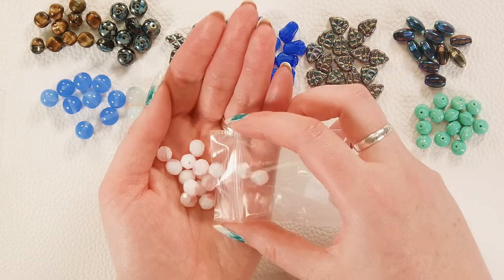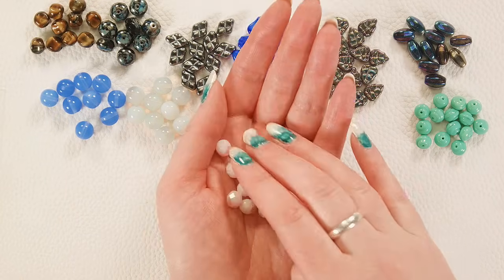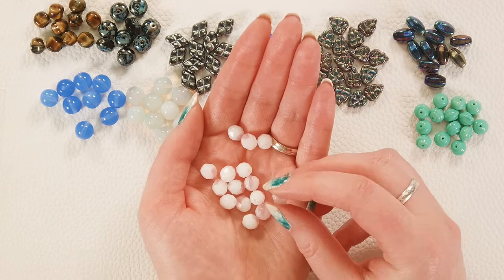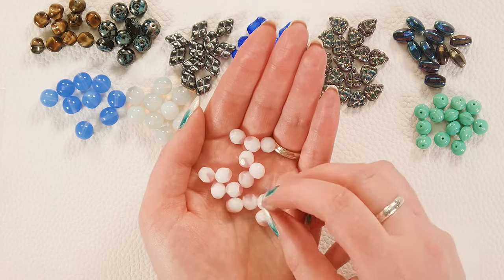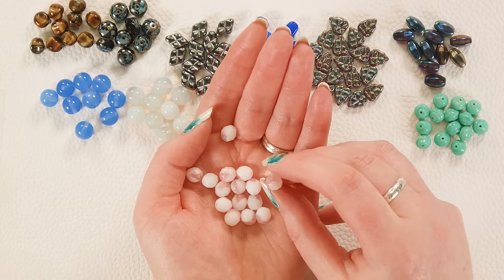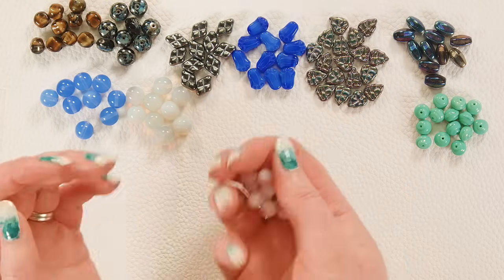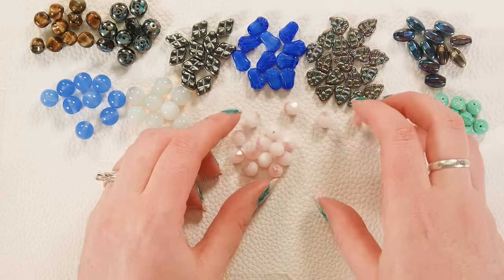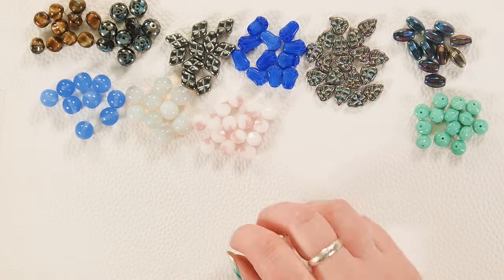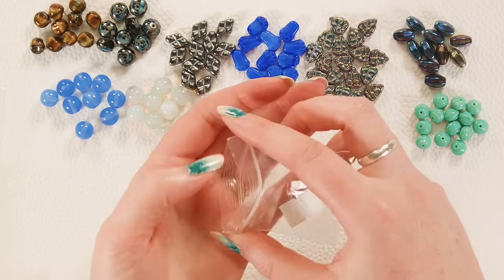And finally for our vintage Czech glass, we have these really fun white and pink multicolor fire polish. They are mostly this opaque white but they've got a great light rose swirl that's on about a third to a quarter of the bead in most cases. Again you will see some variation, but I just think those are really sweet — a very fun little blend.